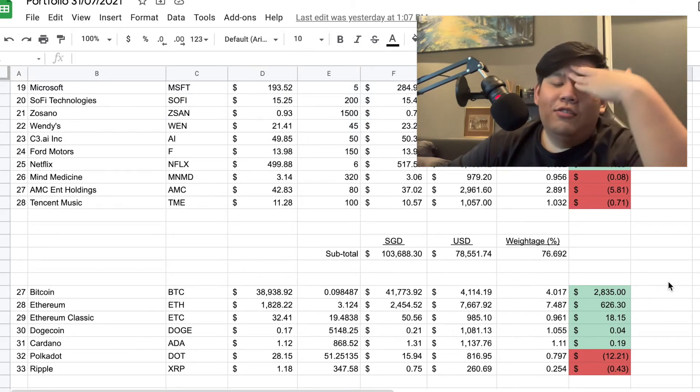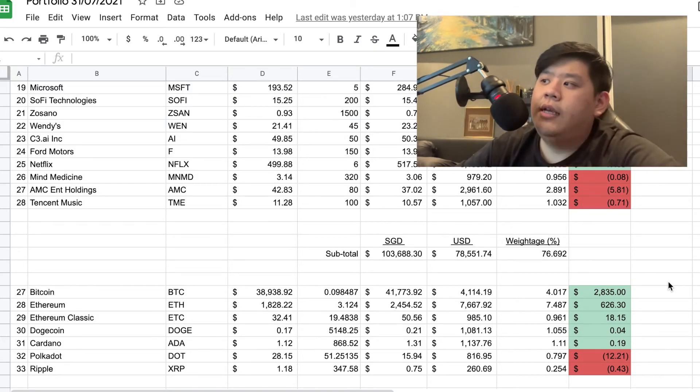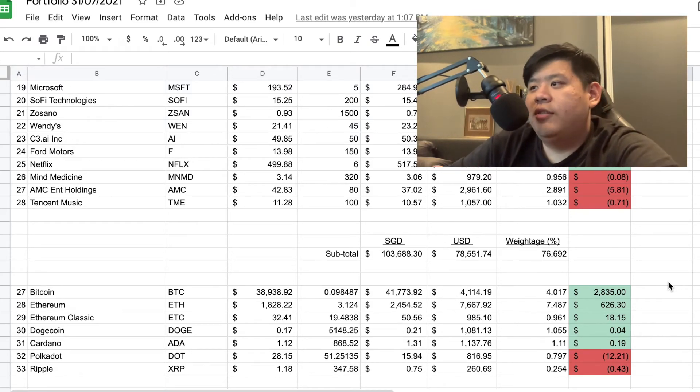Dogecoin — I cannot even say fundamentals because it's simply pure speculation. I bought it after the biggest dip it had; it went as low as $0.14 but I bought it at $0.17. It's at $0.21 now. I might sell if it goes up to about $0.30 or $0.40 — I don't intend to earn a lot from Doge, just a small profit. Next is Cardano ADA — I bought it at $1.12, right now it's about $1.31. I'm in the money on that — nothing much to talk about, just another coin.